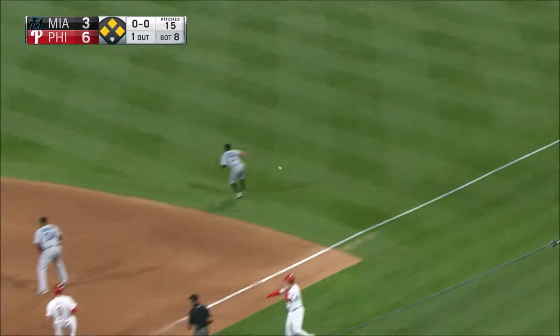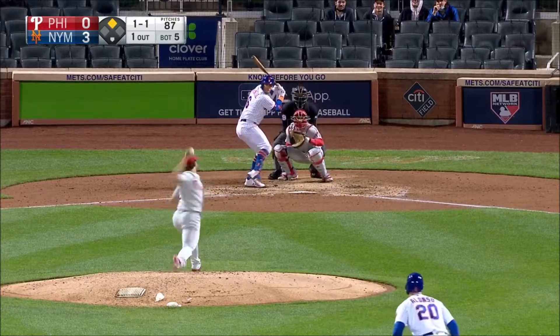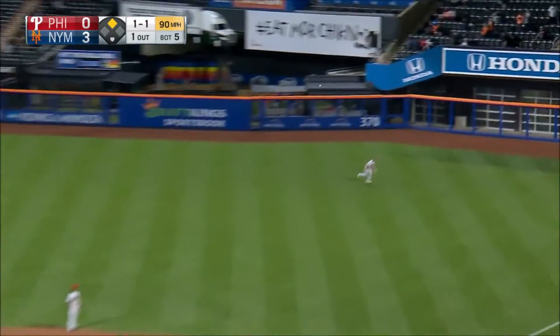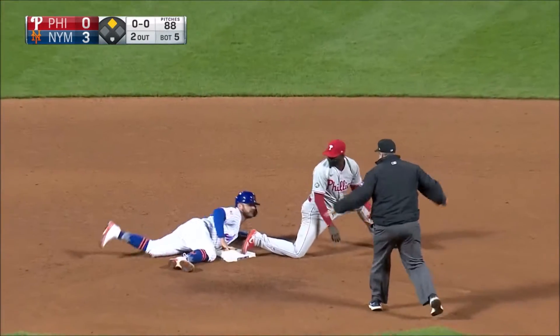One is in, here comes McCutcheon, the throw to the plate by Chisholm — not in time! Most pitchers just try and stick with their strengths. Liner out to right field, Harper dives, and he makes the catch. Back to second base, not in time to get Alonzo.